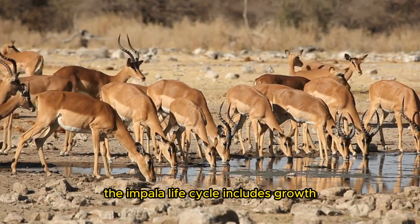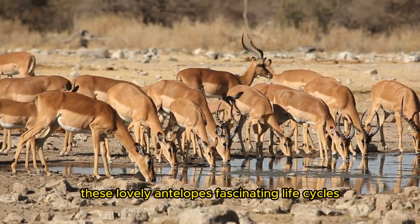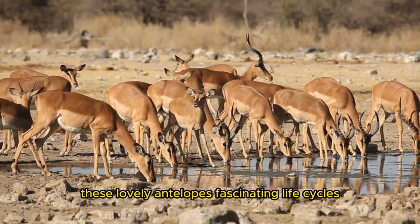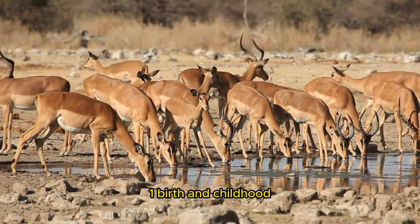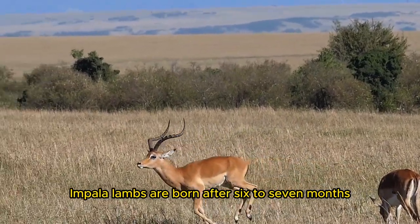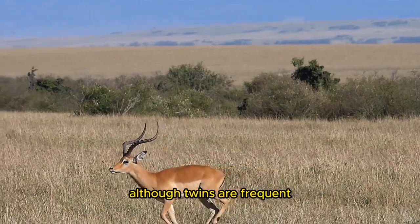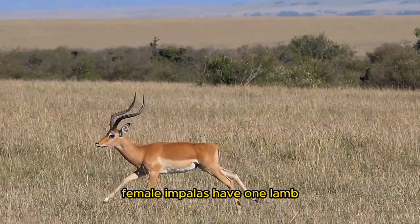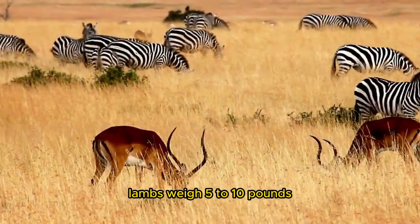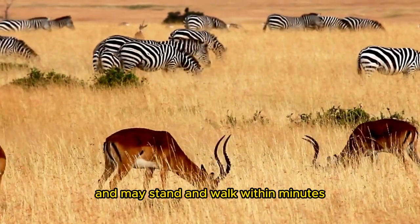The Impala life cycle includes growth, reproduction, and survival. Impala lambs are born after 6 to 7 months during the rainy season when food is sufficient. Although twins are frequent, female Impalas typically have one lamb. Lambs weigh 5 to 10 pounds at birth and may stand and walk within minutes.